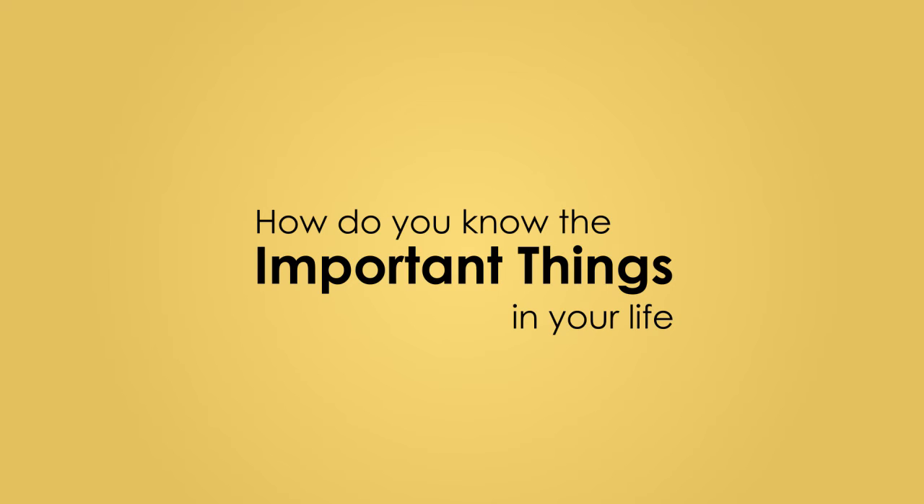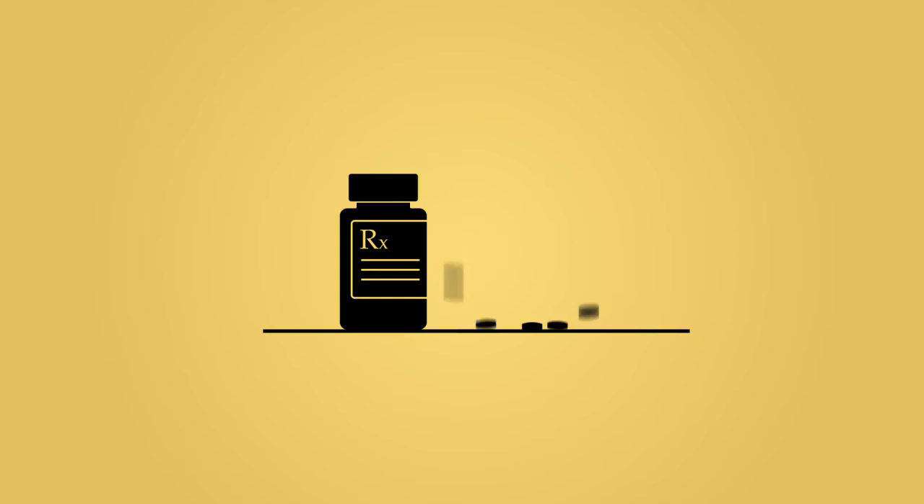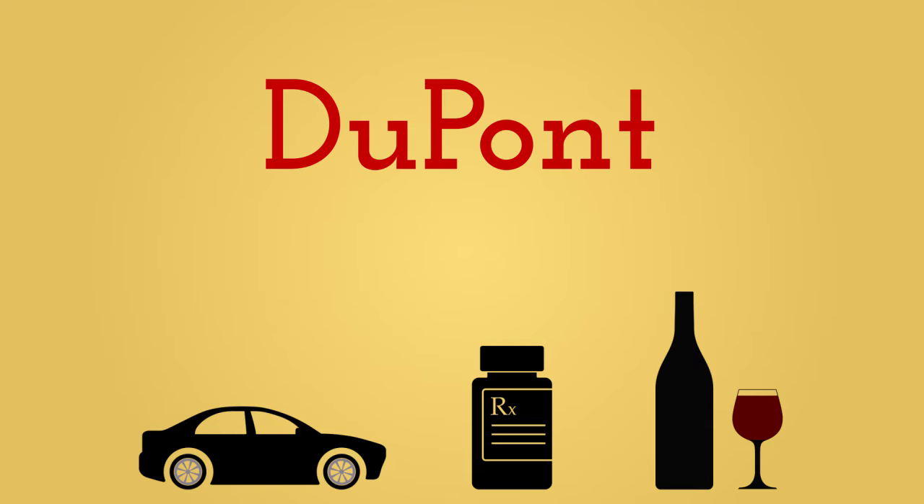How do you know the important things in your life are authentic? Like your car brakes or your prescription medication. What about your favorite bottle of wine? Some of these types of products are protected by DuPont Authentication, a leader in global anti-counterfeit technologies.